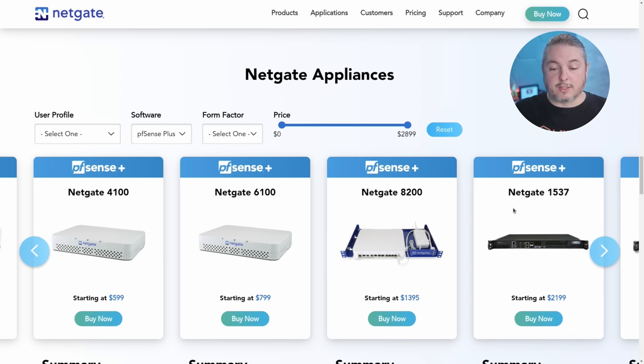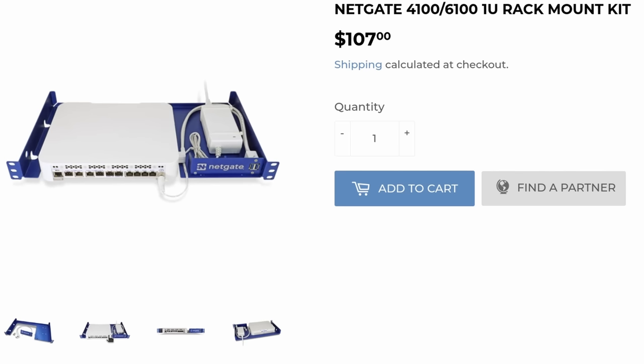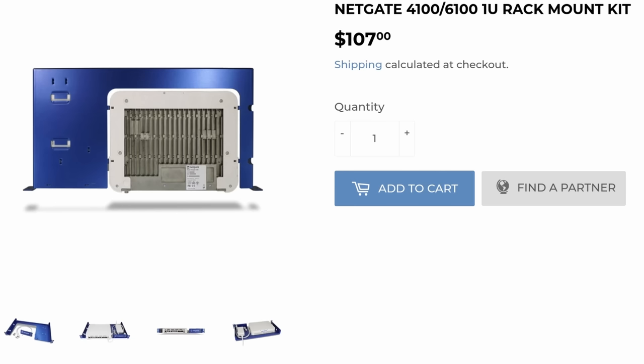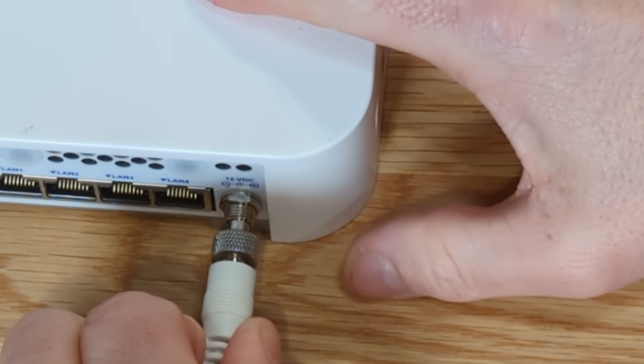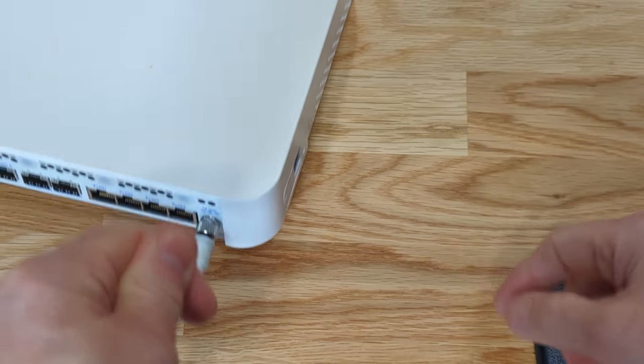The 4100, 6100, and 8200 are all rack mountable, but the 8200 only ships as a rack mountable option. They share the same bracket, so they're all interchangeable. Also of note, the barrel connector and power connector are the same on these devices with the same power supply, which is actually more wattage than any of them need — but it's better to spec it that way than the other way.